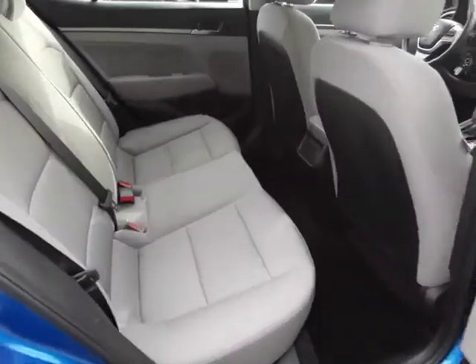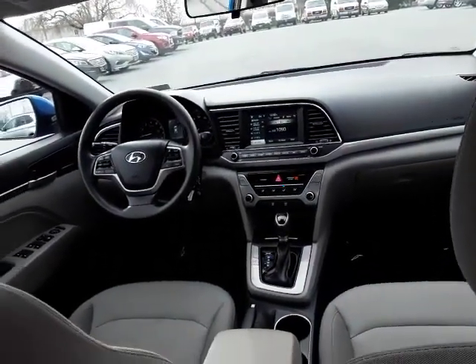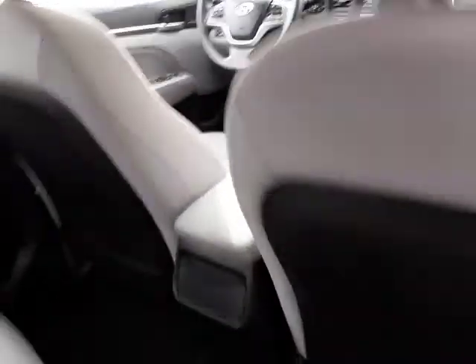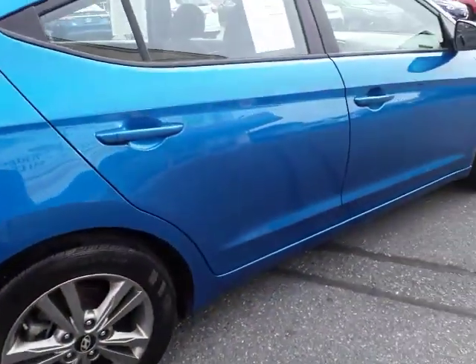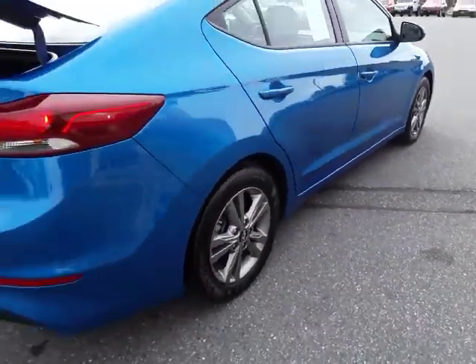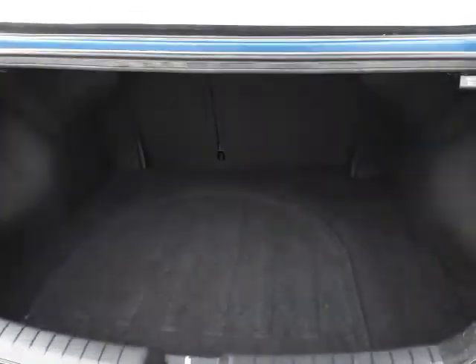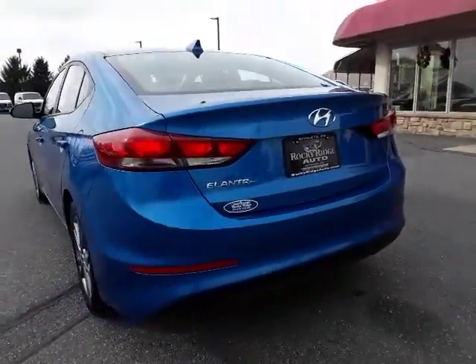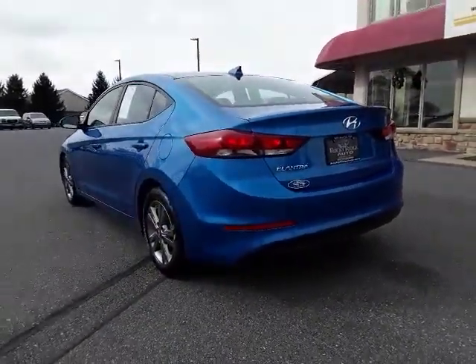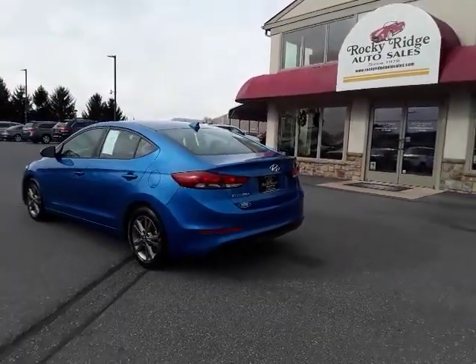It has a spacious rear seat, and here's your view from the back seat. And the trunk. So there you have it folks — please give us a call at 717-733-8985, or visit us online at RockyRidgeAuto.com.